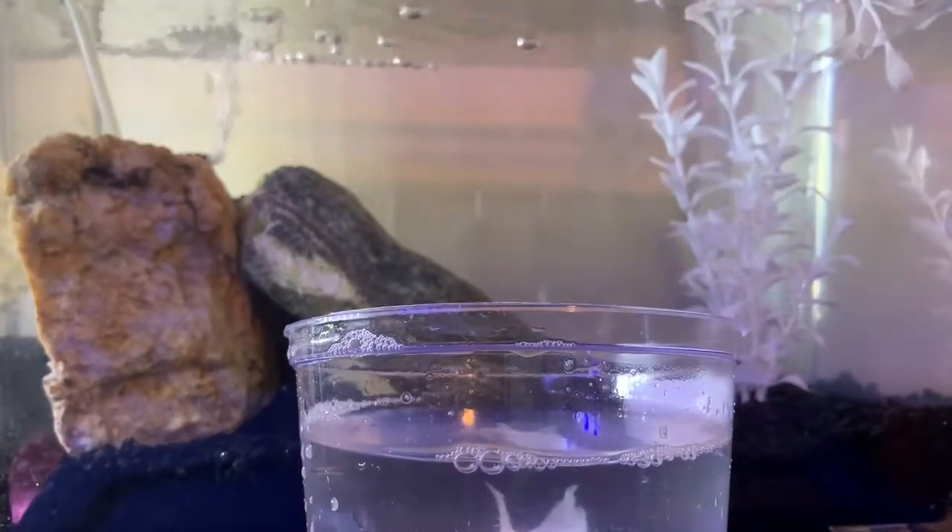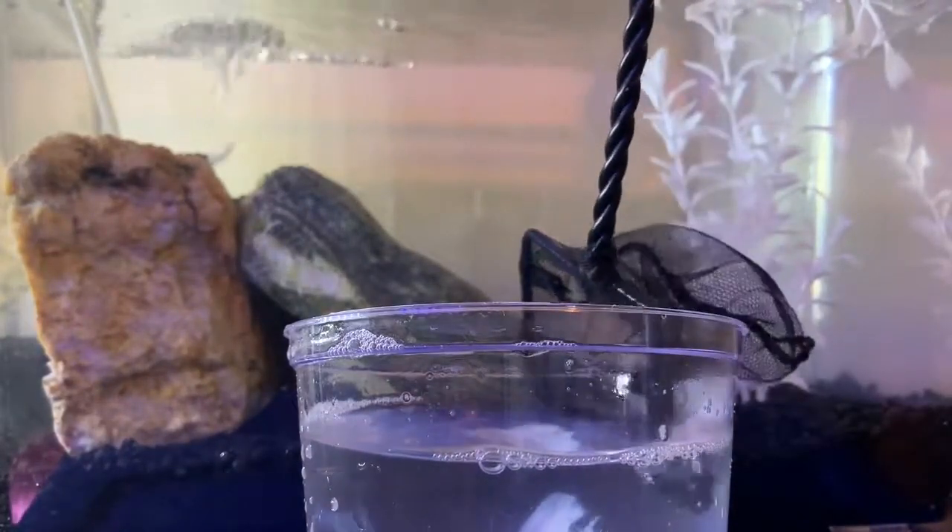You don't have to be in a little bowl, little cup anymore. This is not the biggest tank, but he should be happy.